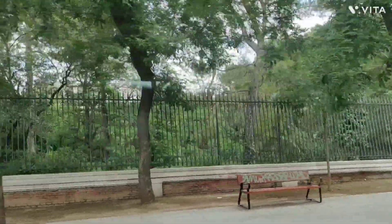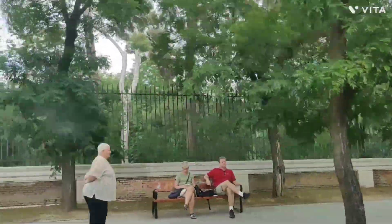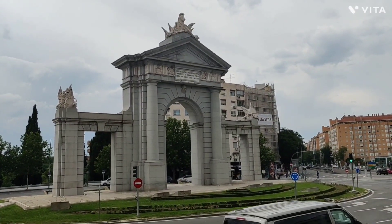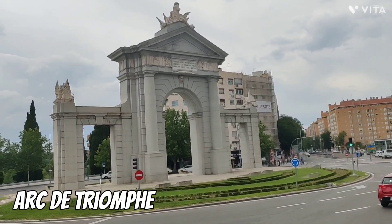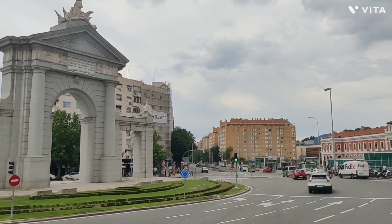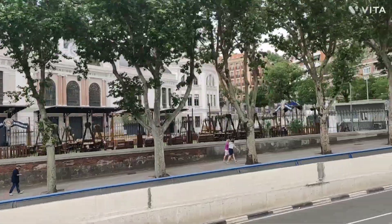For people who love shopping, Gran Vía is definitely the street you need to walk. You can find all kinds of things, and you can also find the Telefónica building that dates back to 1930, and it was once one of Europe's tallest buildings, as well as the location of the first transatlantic telephone call from Spain.